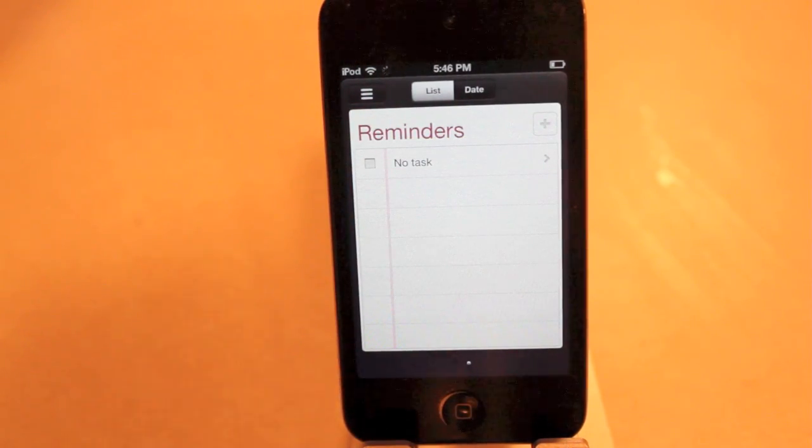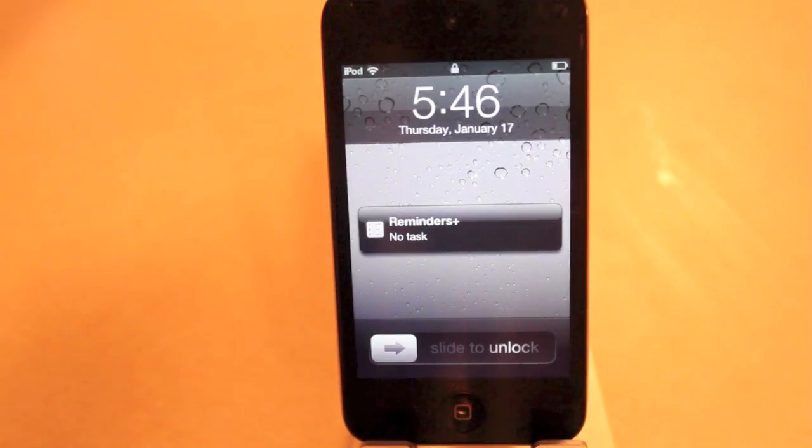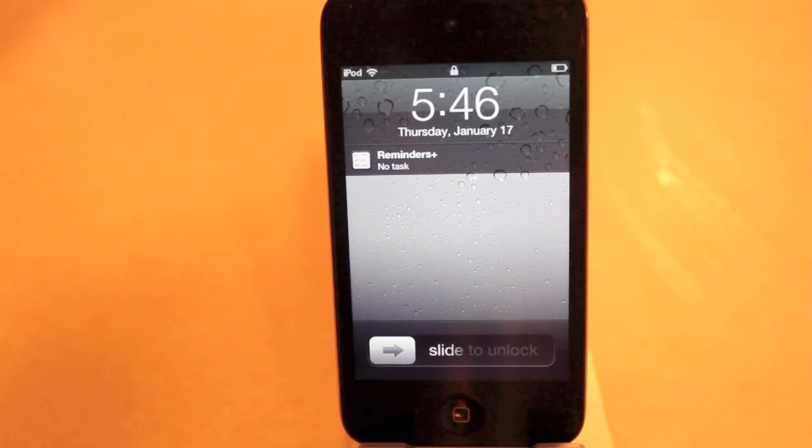Let me also correct myself. Reminders do pop up on your lock screen, but only at the time of the reminder when it's alerting you that you have to do something. Now with Reminders Plus, it will always be there — it doesn't matter if you clear it or anything.